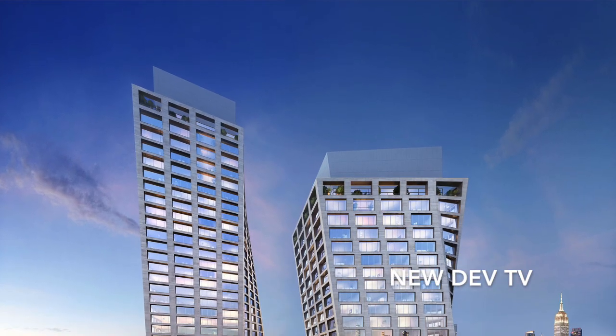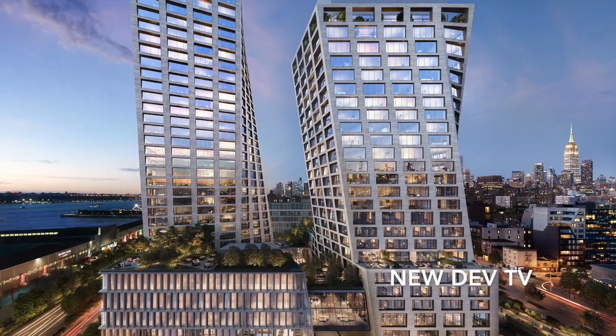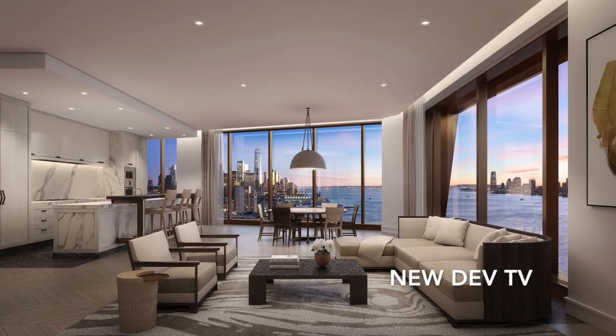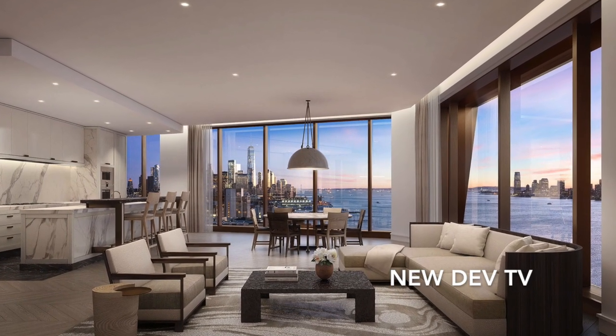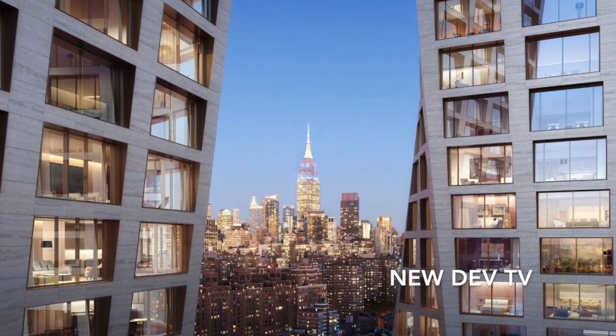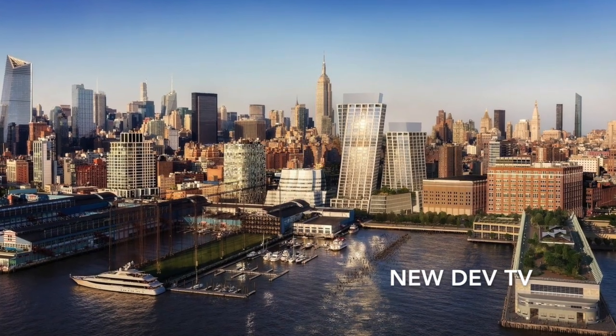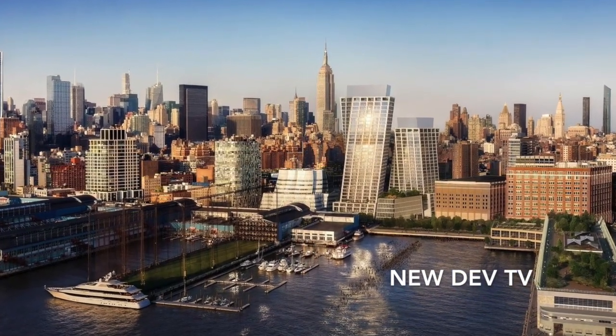Conveniently located in the vibrant west section of Chelsea, the XI features double twisting skyward towers housing 149 condo units in the first and a hotel in the second. Developed by HFZ Capital, the taller of the two towers stands at 36 stories housing 149 beautiful condominium apartments.